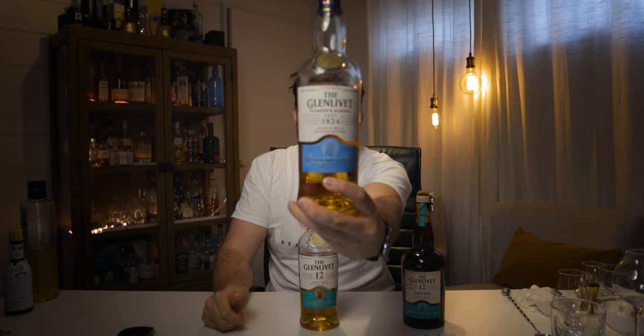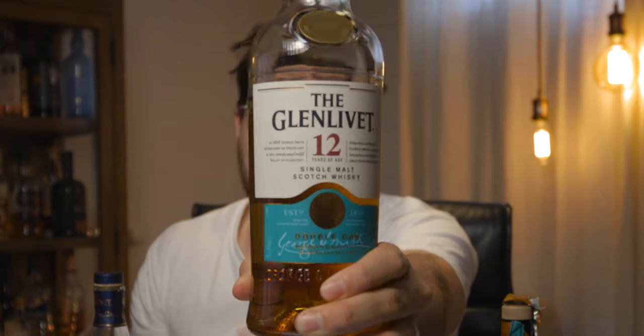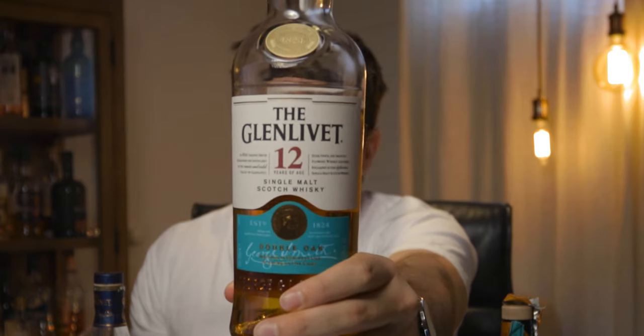So the first one we have is the Founders Reserve. It's bottled at 40% and it's a non-age statement. I can get this in New Zealand for about $55. The second one is a really common one — you'll probably see this all over the place. It's the Glenlivet 12-year-old. You'll see it in a lot of bars and bottle shops. It has an age statement of 12 years, also bottled at 40%, and I can get it for about $65 in New Zealand.